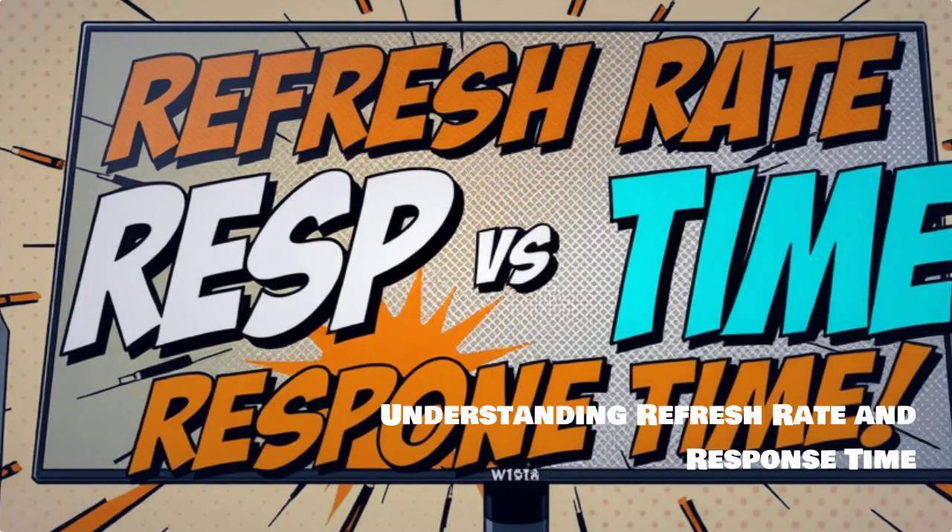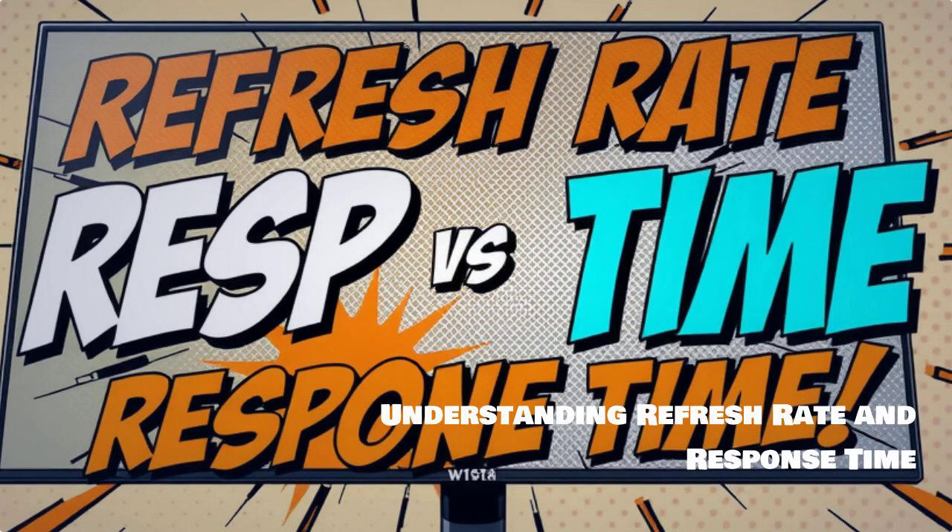First up, let's discuss refresh rate and response time, crucial factors that can enhance your gaming performance significantly.